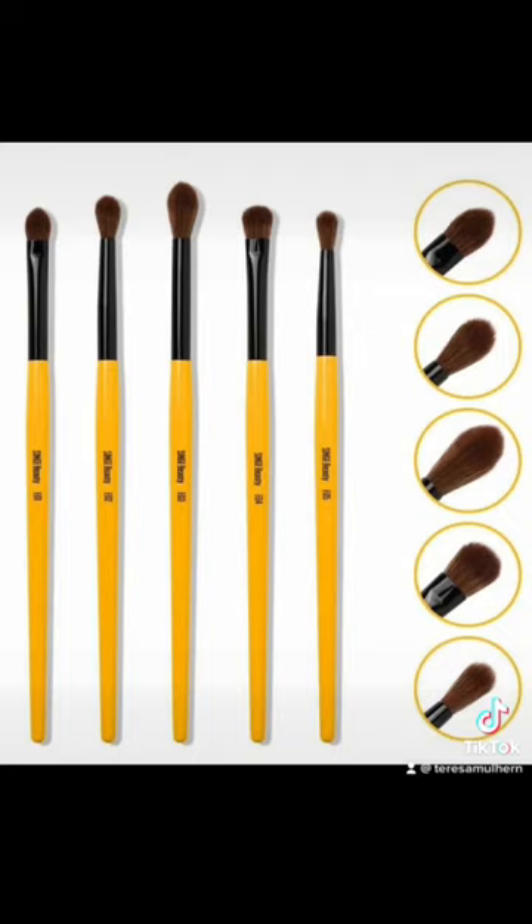The E04 is the perfect brush to blend edges or apply colour with precision to the crease, and it's also a great brush to smoke out your lower lash line. Finally, the E05 is a small detailed fluffy brush to add colour with precision to the crease or outer corner without losing intensity.